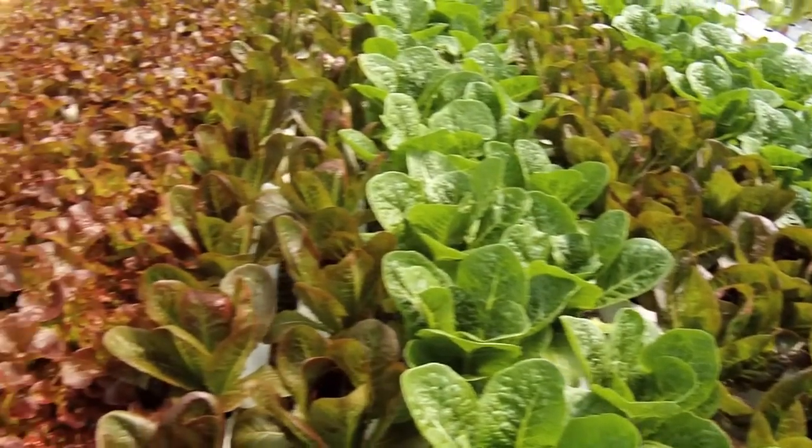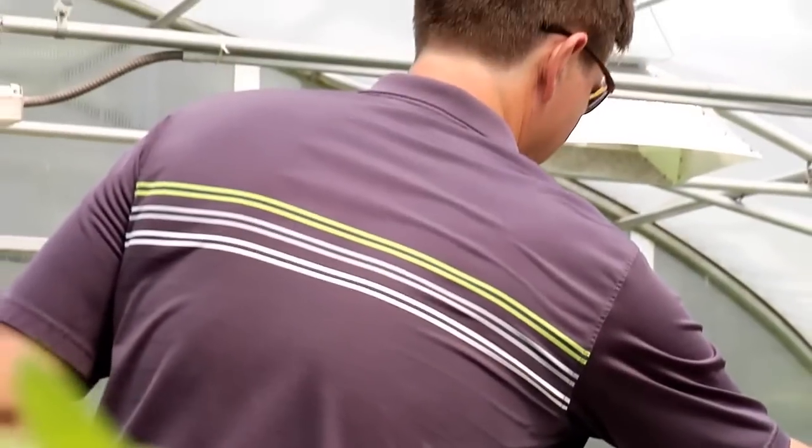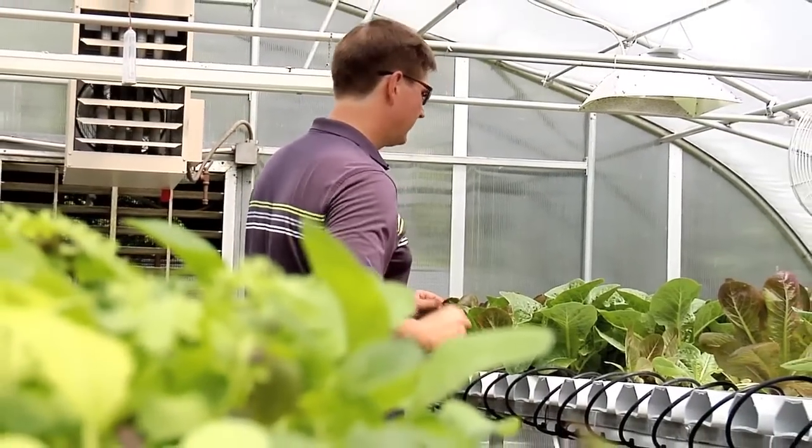My mom's a master gardener and a gardening enthusiast. Growing up I would help her out in the yard cutting grass and doing yard work, and that kind of instilled in me a love for plants and for watching things grow. I got into hydroponics about three years ago.